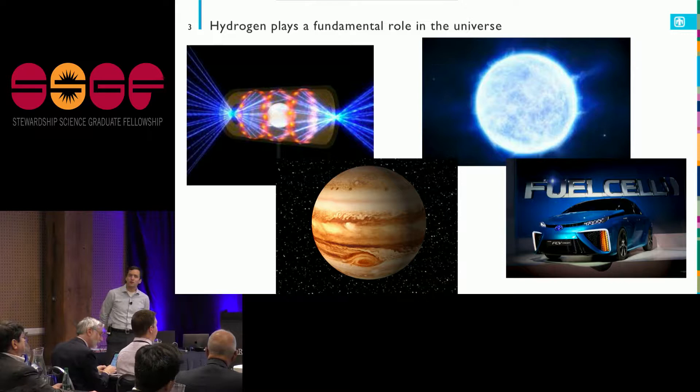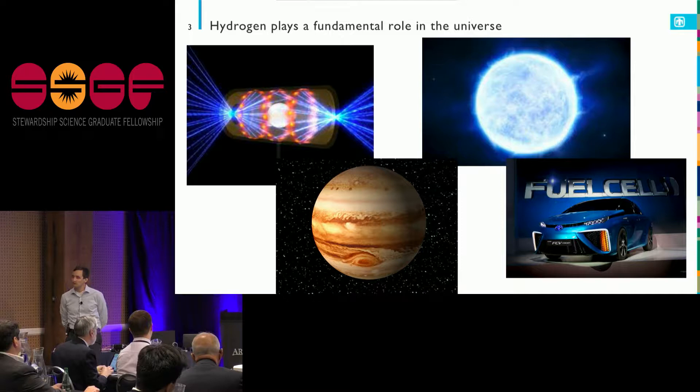From giant planets to fusion capsules — I've done a fair amount of work talking to people looking at white dwarves, where the atmospheres can be a really interesting laboratory for studying hydrogen. And then of course there's the potential hydrogen economy. There's no shortage of applications.